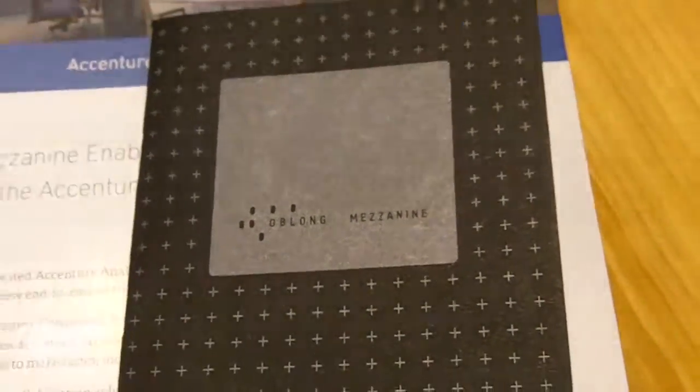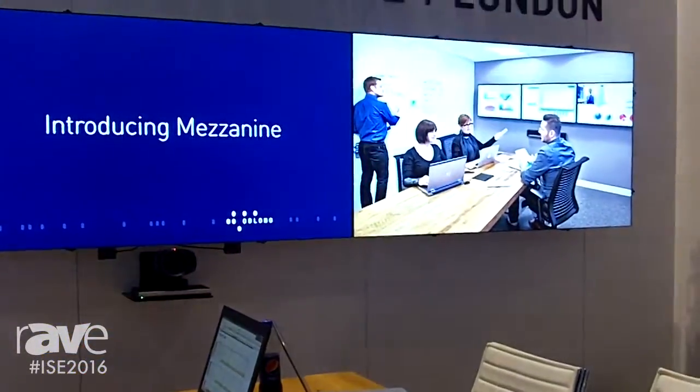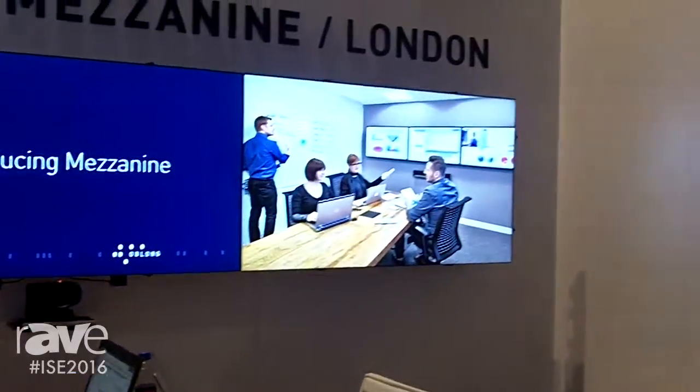Hi, my name is Steve Smith. I'm the Sales Director here at Oblong Industries here at ISE 2016. Today at the show, over the next three days, we're going to be showing everybody our product Mezzanine. Mezzanine is a conference room collaboration technology.